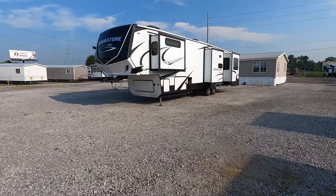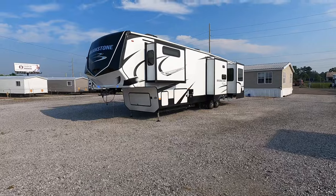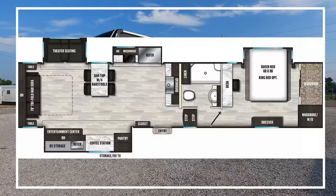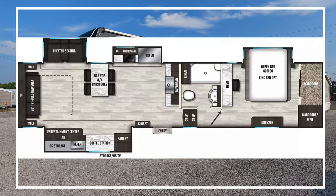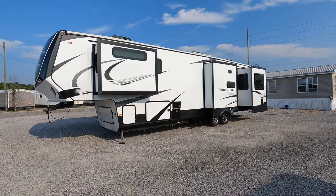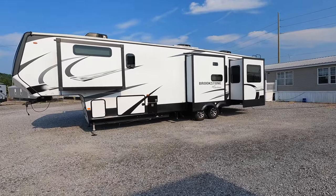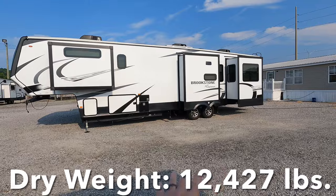All right, now that we have this thing opened up all the way, this is the new 2023 Coachman Brookstone, model number 352RLD. The RL does stand for rear living, so this is a one-bedroom, one-bath layout with four total slides, and it's going to have a total length of right at 42 feet.